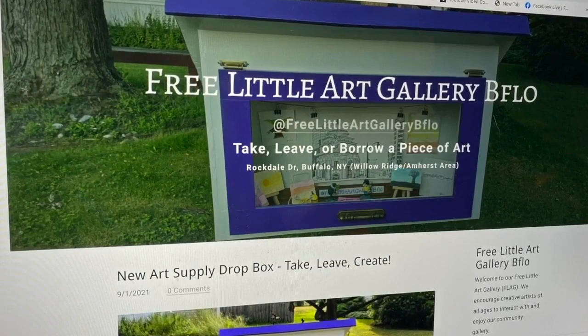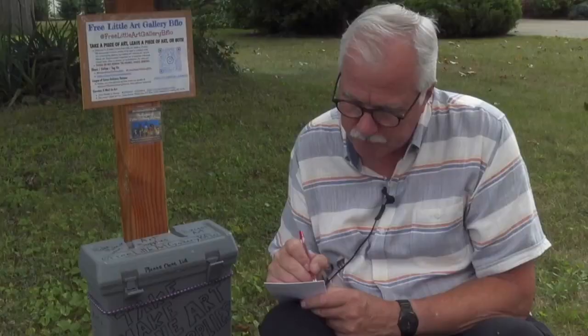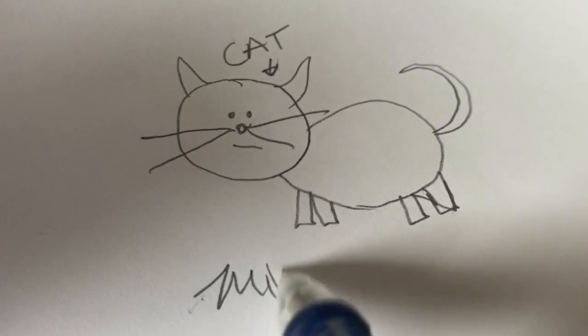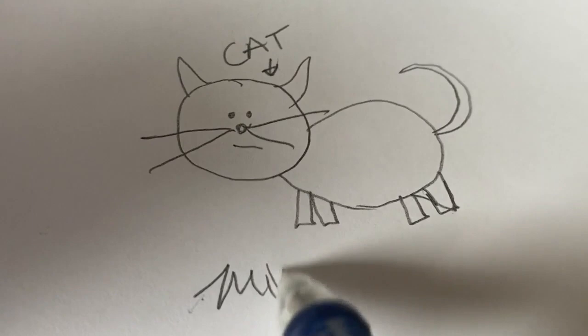You can keep up with the latest news of the free little art gallery at John's website. We'll post a link on our website. He's always looking — a few good artists can drive up and come in. In Amherst, Mike Randall, 7 Eyewitness News.